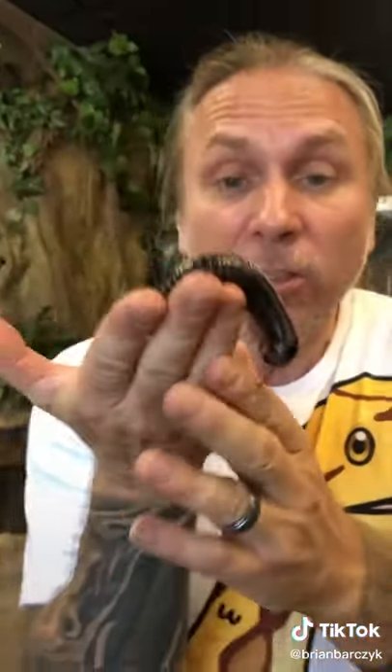Ready to bug out? This is actually a giant African millipede. They're called millipede because they have all these gazillion little legs. The good news about these guys is that they are the giants — they can get up to a foot long — but they don't bite. So that's actually pretty cool.